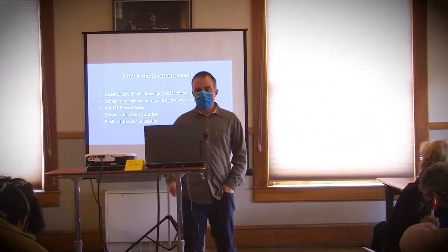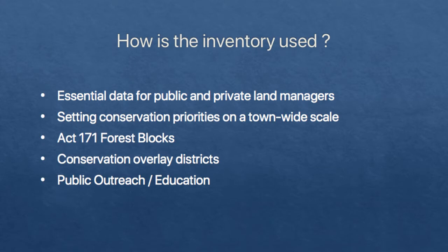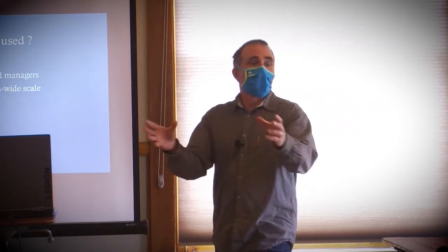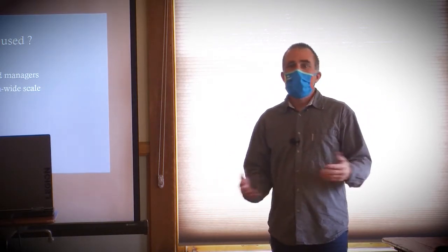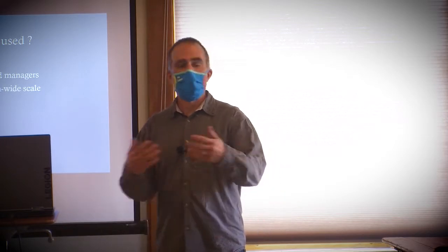How is the inventory used? I should mention that Arrowwood's role usually ends right here. We are scientists, not town planners, and in the places we conduct inventories, we're not typically on town boards. We give the inventory to the conservation commission, planning commission, select board, or whoever else, and then the town decides what to do with it. Some towns don't do anything with it. Other towns have used it pretty extensively. Basically, it's up to the town to decide: what are our priorities, do we want to use it, and how?